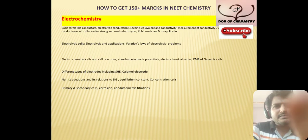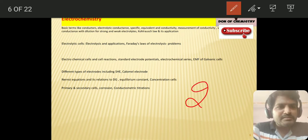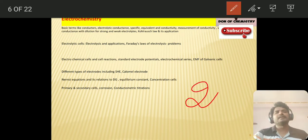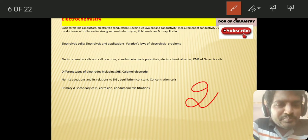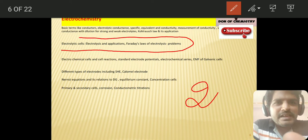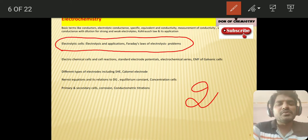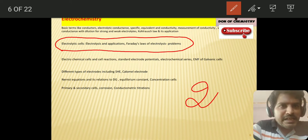Electrochemistry — from electrochemistry you can have two questions definitely. In this electrochemistry, how they are asking questions: from electrolysis, they asked — when fused NaCl is electrolyzed, which ion will come and deposit? When one Faraday of electricity is passed through the solution, how many moles of substance will be deposited? Like that they asked one question.